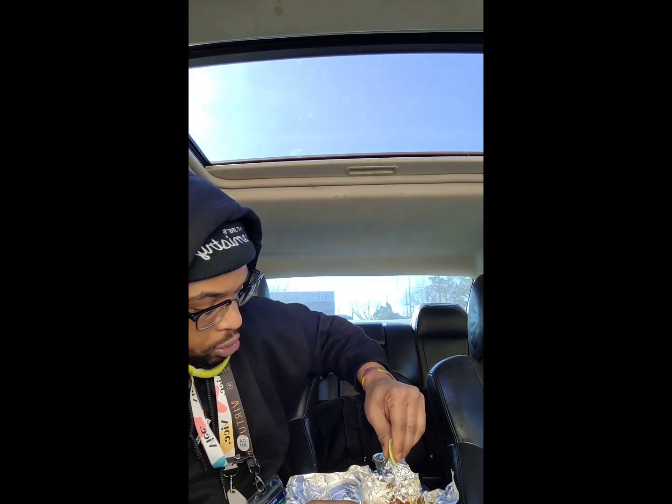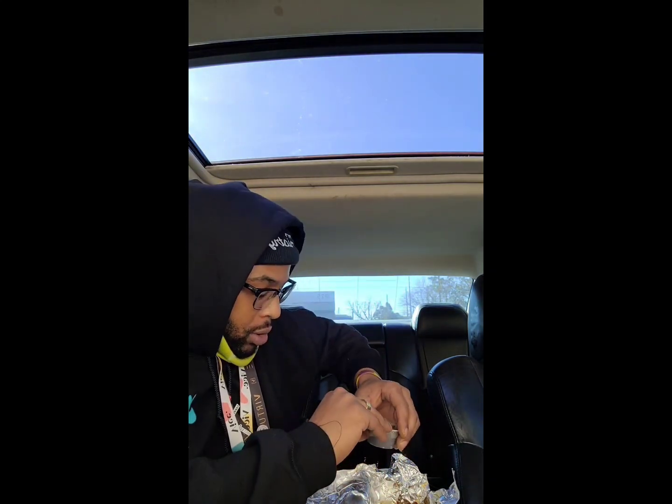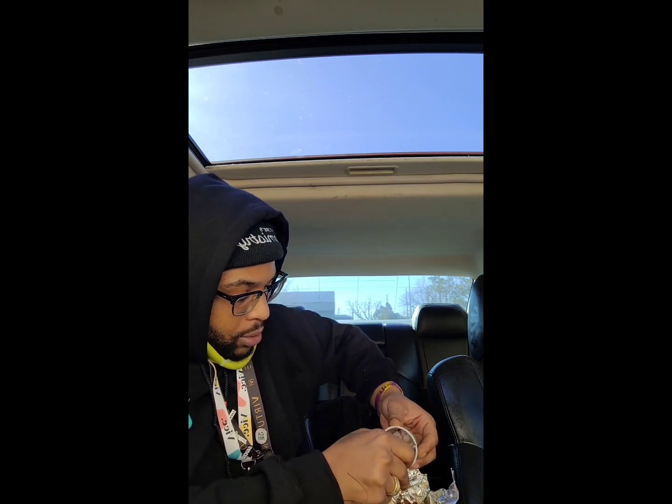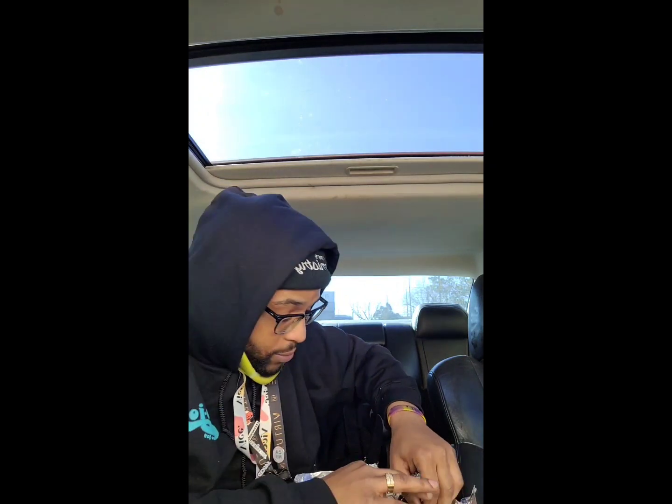Last but not least, the El Pastor. It's kind of dope — they threw a little slice of pineapple on there, so I'm interested to see what it's going to taste like. Hit it with that lime, a little bit of that mild sauce, some of that creamy cilantro. Let's see what it's talking about. El Pastor.